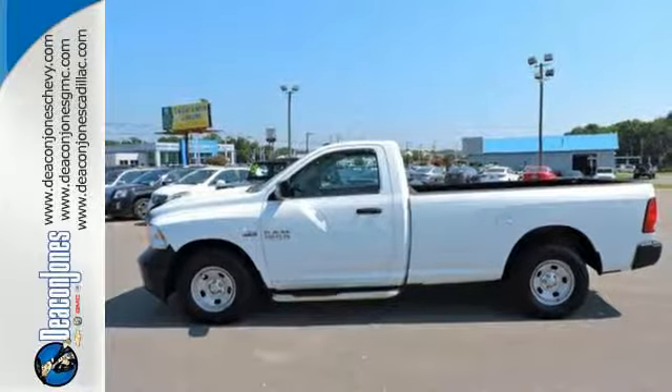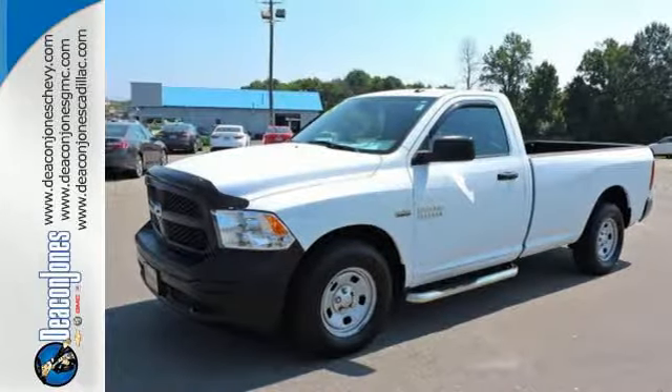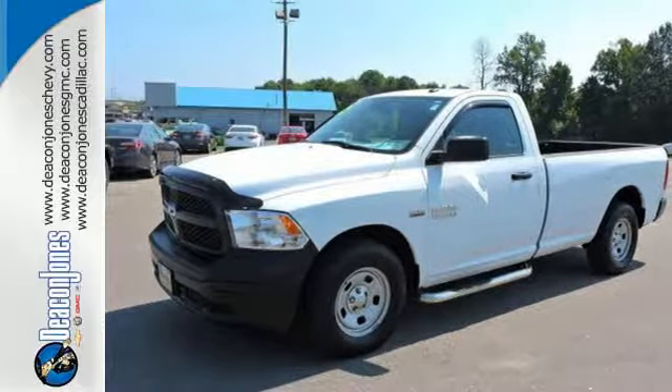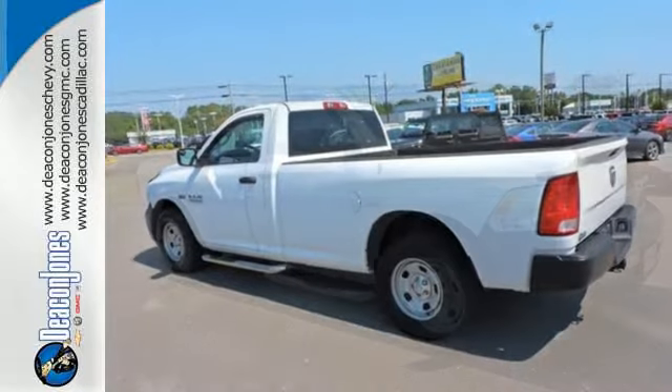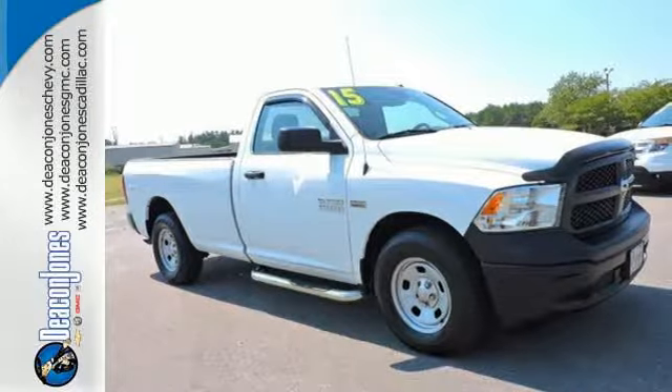The Uconnect audio system and remote USB port are only the beginning of the long list of features of this hard-working truck. It's ready, it's willing, and best of all, it's able. Test drive this Ram 1500 today.